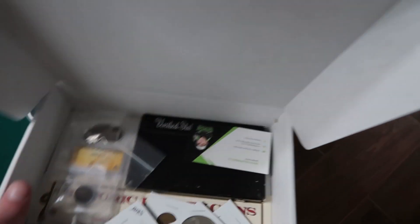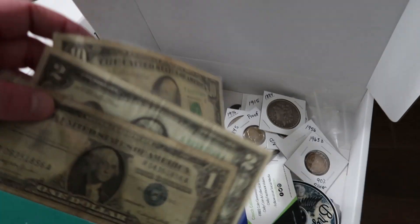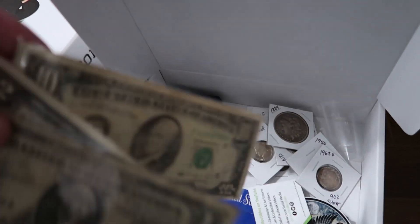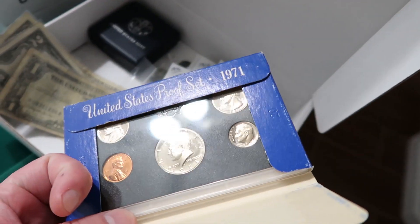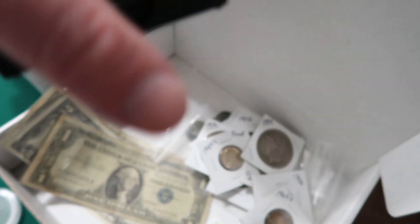We're going to look at different ones because there's all kinds of different things in each one — not every box is exactly the same. In every box you will have at least $13 face value in bills: a silver certificate $2 bill and a $10 bill, an older style bill in all different conditions. You also get a proof set from a random date — 70s, 80s, 90s — so you'll have some nice coins. The random coin in this box is a proof Susan B. Anthony dollar coin.